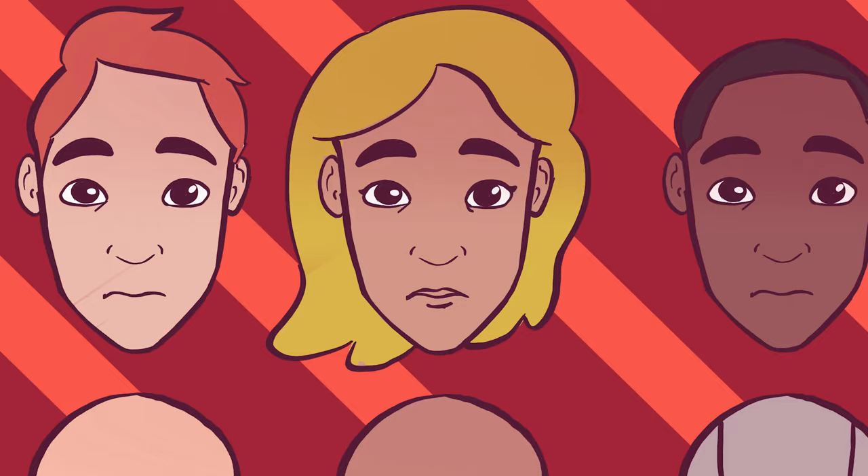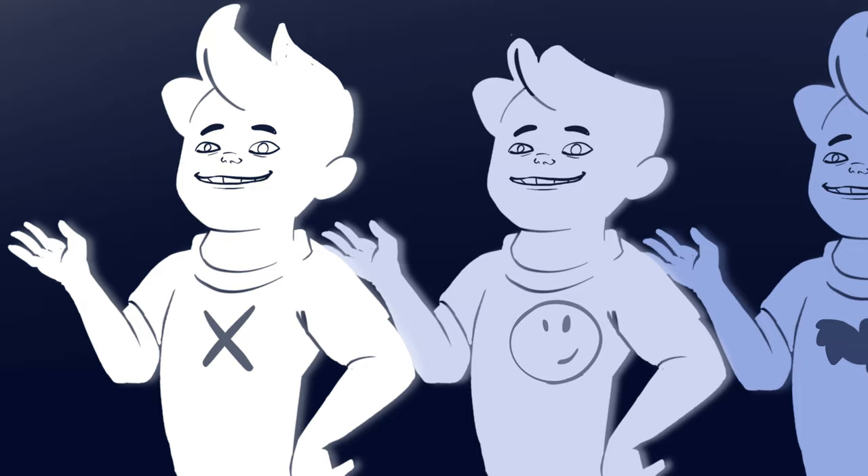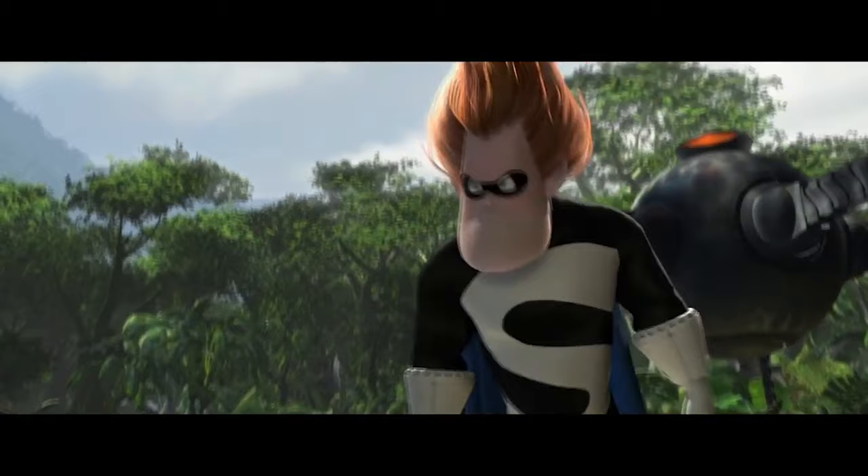Nah. Y'all are playing checkers and I'm gluing the pieces to the board. Same Face Syndrome, T-Shirt Torso Syndrome — they're really just two of the ways that artists end up with the Incurable Incredibles Syndrome.